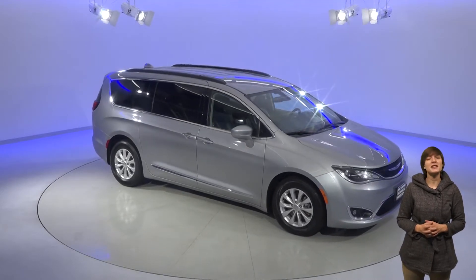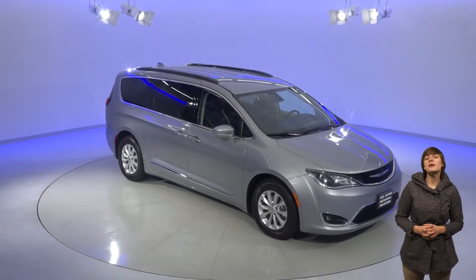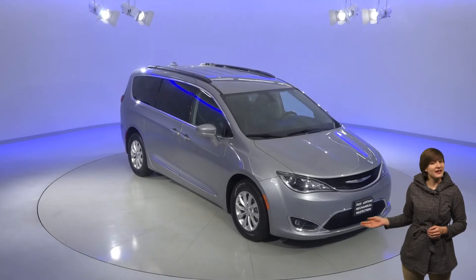The 2017 Chrysler Pacifica might just make minivans cool again. You'll be the coolest family on the block with this very sleek van.